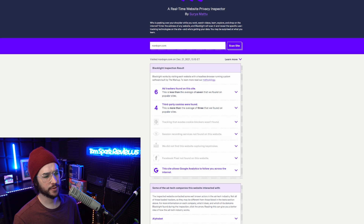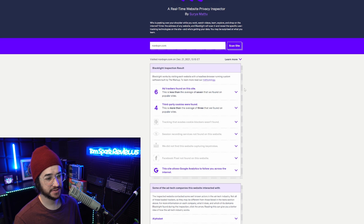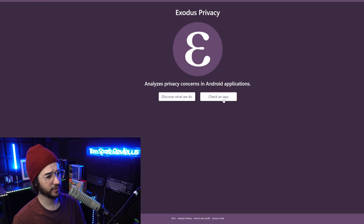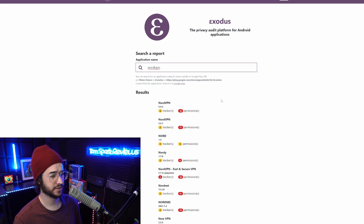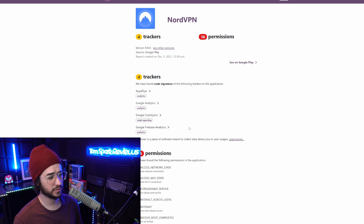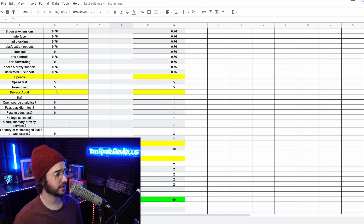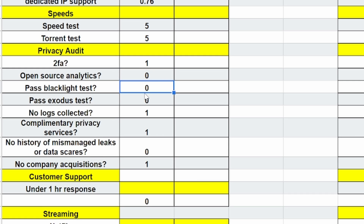Next, let's look at privacy. Unfortunately NordVPN still has room to improve here. It uses ad trackers and four third-party cookies on its website, including Google Analytics. On Android, the Exodus tracking test shows four trackers — mostly Google Analytics — and 16 permissions, which is quite high. So it won't pass the Blacklight test or the Exodus test. On the positive side, it does collect zero logs and offers complementary privacy services like a password manager.